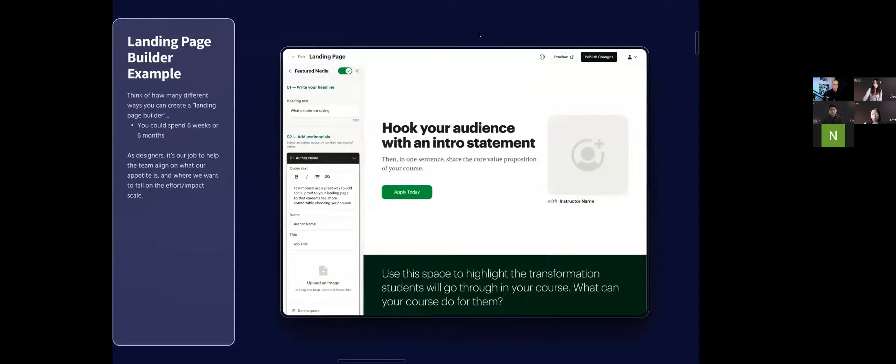Here's a specific example of effort-impact at Maven. We provide instructors with landing page templates to promote their course and run the student signup process. We wanted to build an editor that would allow instructors to customize their page to match their brand. When you think about building a landing page editor, there are so many existing solutions and so many different ways to accomplish it — depending on what we propose, it might take six weeks for engineering to build, or it might take six months.